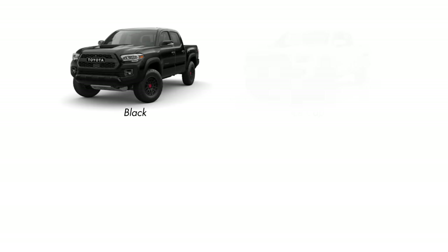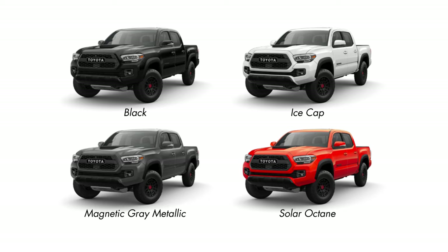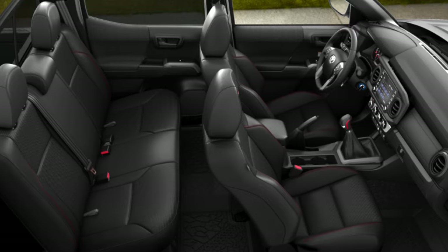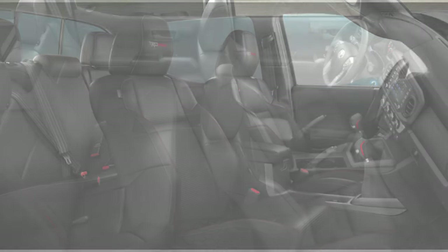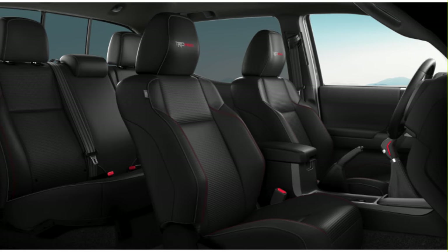Exterior color options for the TRD Pro will be Black, Ice Cap, Magnetic Gray, or Solar Octane, which is the exclusive TRD Pro color for the 2023 model year. The only interior color option is the TRD Pro black Softex interior with red accents and TRD Pro on the headrests.